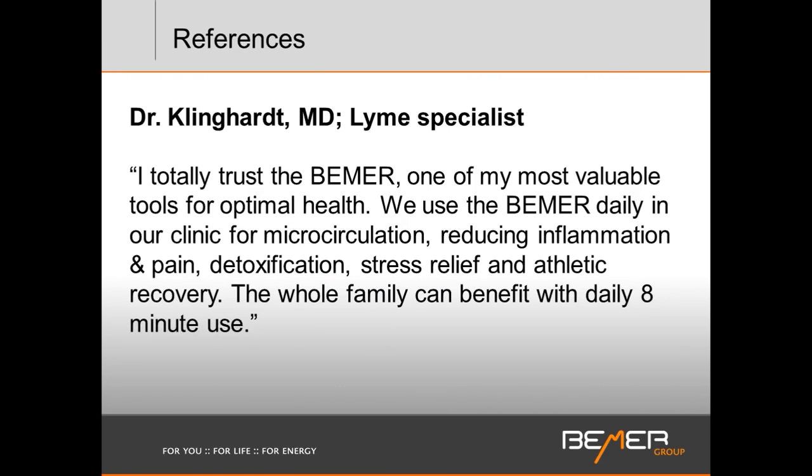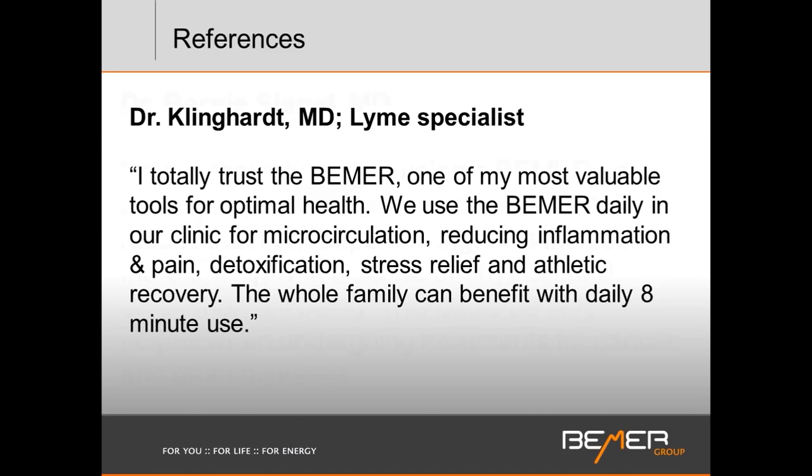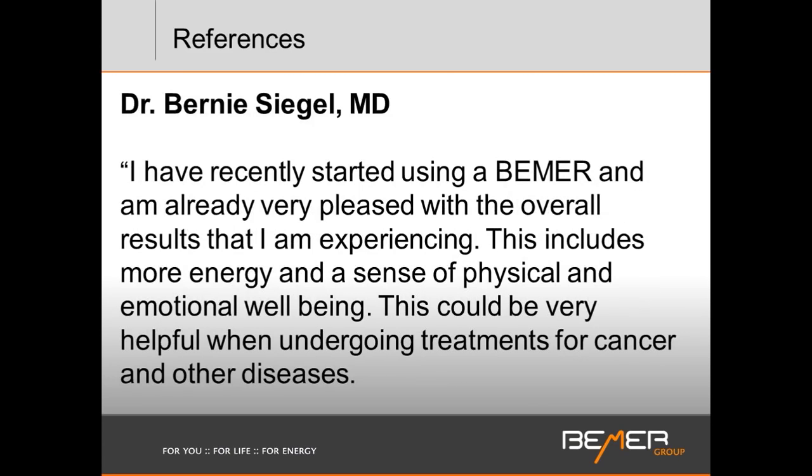Dr. Klinghardt, a Lyme specialist with a clinic in Washington state outside Seattle, completely trusts the Beamer. It is one of his most valuable tools in practice as well as personally — they use it daily for microcirculatory issues, reducing inflammation, pain, detoxification, stress release, and athletic recovery. Dr. Bernie Siegel, a well-known oncologist, has also been using the Beamer and is pleased with overall results — more energy, a sense of physical and emotional well-being — and he assesses it as a very helpful tool in cancer treatments and other disease treatments.